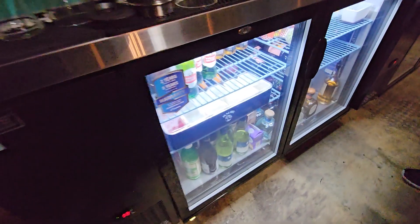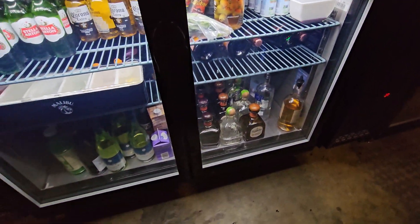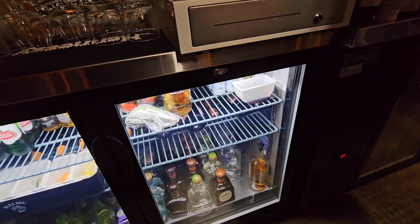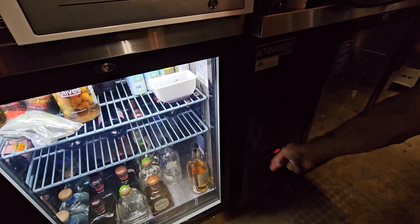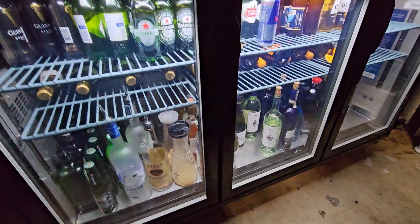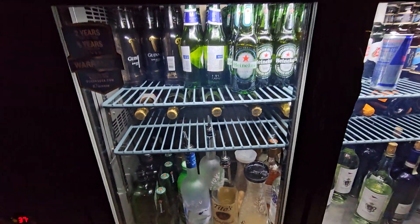This is a 64-inch double-door cooler for beers and some liquor, and this is a 72-inch three-door cooler for wines and beer as well.